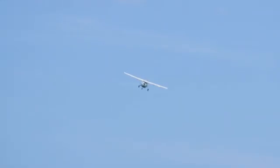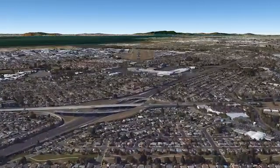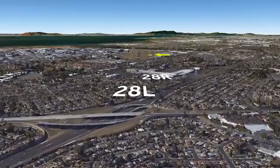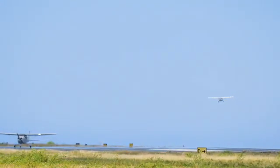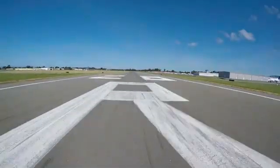Also, when aircraft are landing to the west, the runway thresholds are offset in excess of 2,000 feet, with the narrower and shorter runway being further away from the more prominent runway 28L threshold. This contributes to pilots landing on 28L when they're cleared for runway 28R.